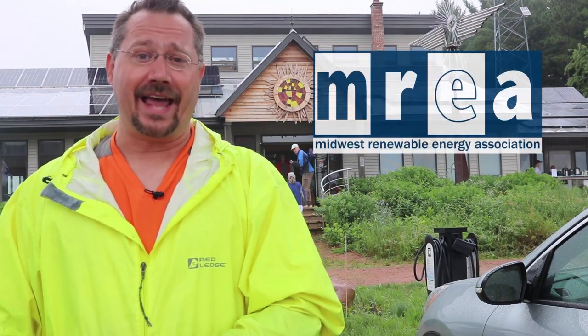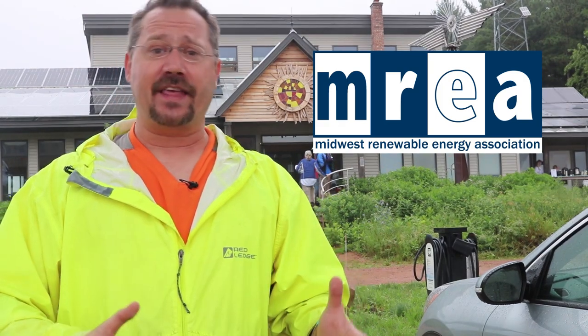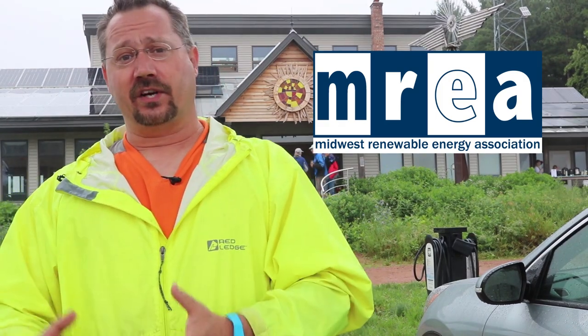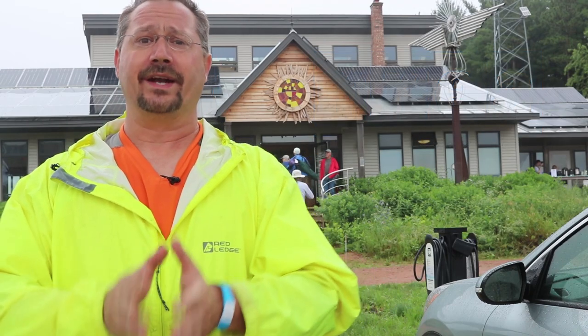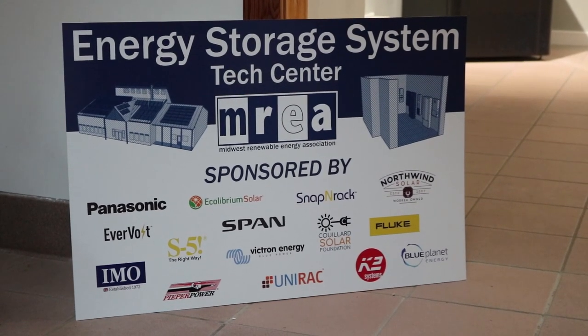Hey everybody, it's Ben here and today I'm at the Midwest Renewable Energy Association. Unfortunately due to COVID they did not have the energy fair last year, and this year they're only having a much smaller one-day members event. But as part of it they're showcasing their new energy storage lab, so I'm going to head inside and see if I can tag along on one of the tours showing off the new battery technologies and how they work with solar.